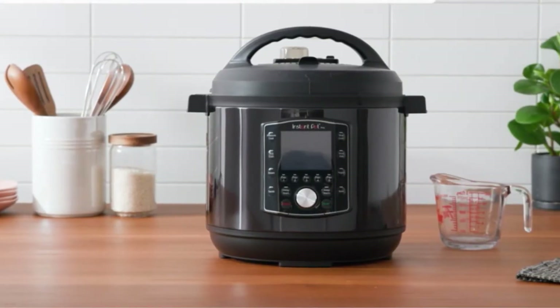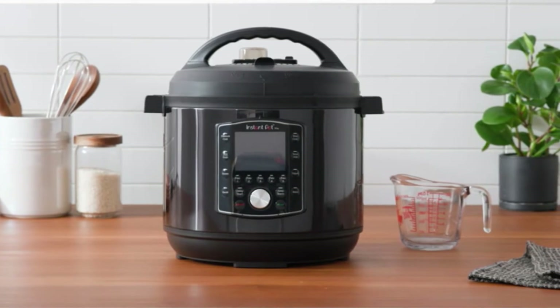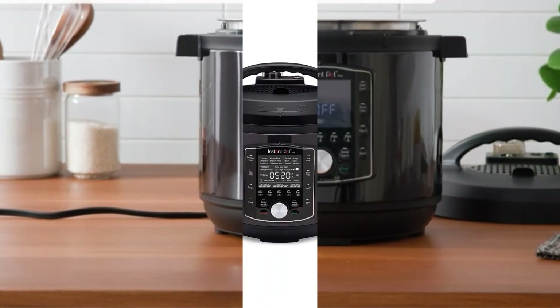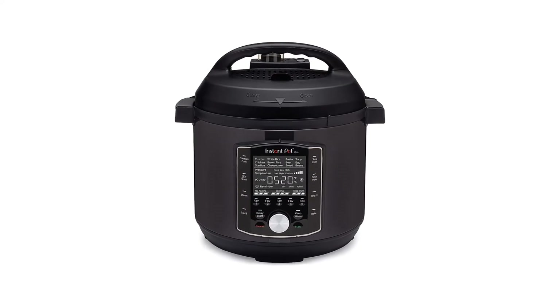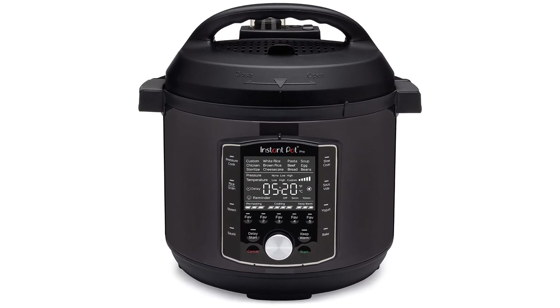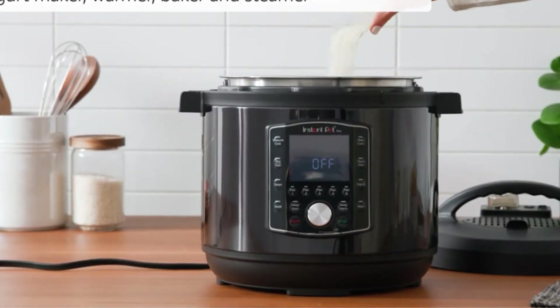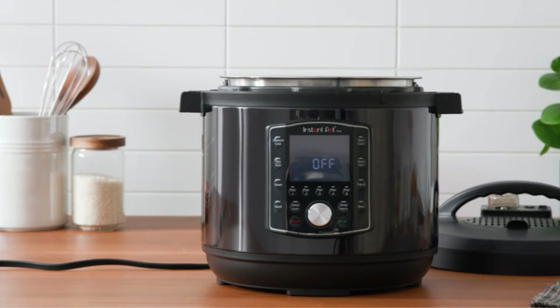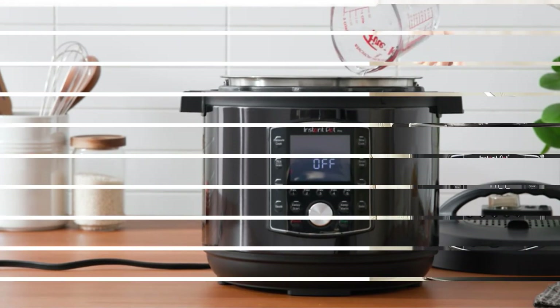Number 2: Instant Pot Pro 10. If you're looking for an Instant Pot with more advanced settings and some nice-to-have bells and whistles, check out the Pro. This version of the beloved multi-cooker has 10 pre-programmed functions, including pressure cook, slow cook, steam, and sous vide, among others. This model offers two pressure levels — low and high — and also gives you the option to pre-program five of your own recipes, perfect if you have a go-to beef stew or chicken fajita recipe you cook often.